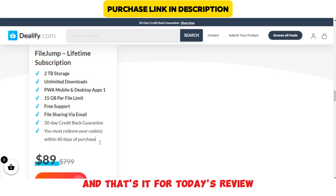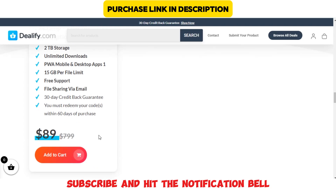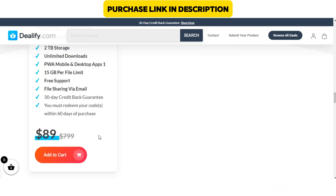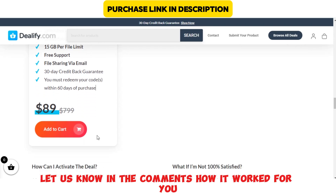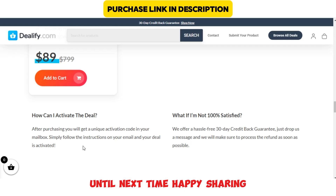And that's it for today's review. If you found this video helpful, don't forget to like, subscribe, and hit the notification bell for more content on the latest apps and tools. If you try FileJump, let us know in the comments how it worked for you. Until next time, happy sharing!